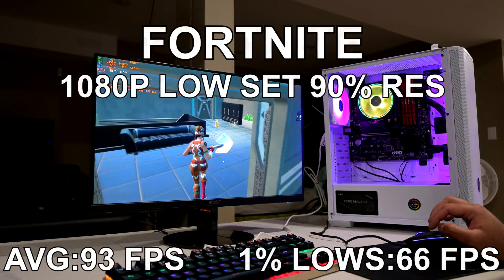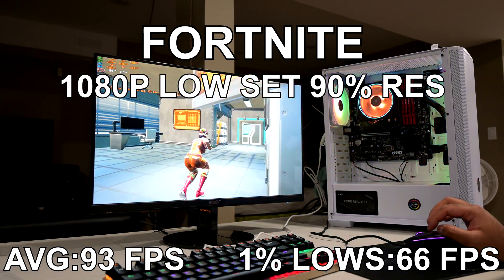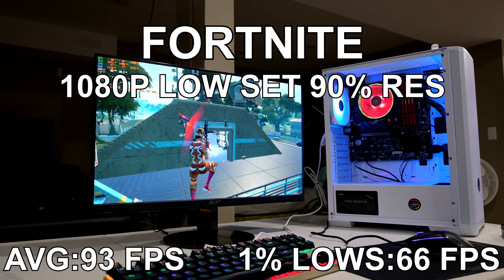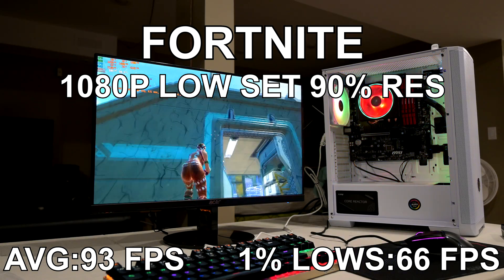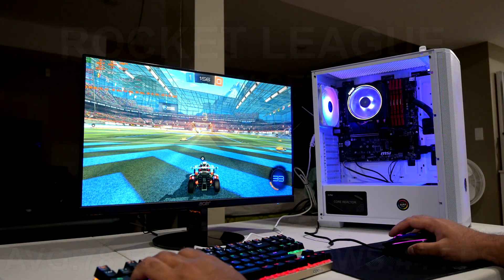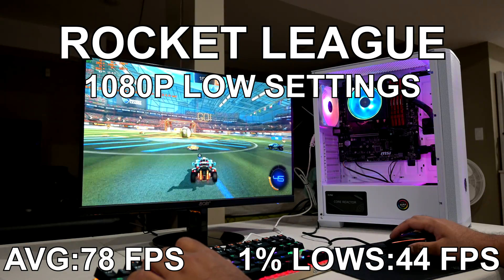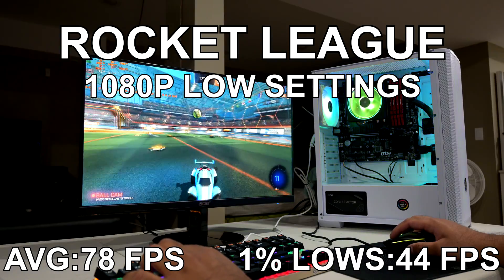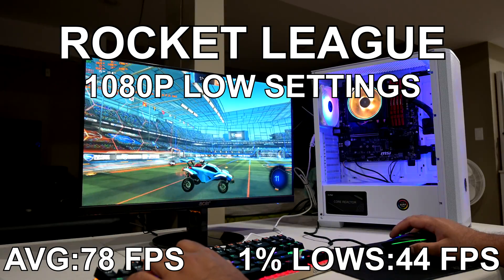Fortnite is another title in the eSports crowd, and at 1080p with low settings and the resolution slider at 90%, we attained an average FPS of around 93 and 66 for the 1% lows. Same situation as CSGO — you can obviously get much higher performance with a dedicated GPU, but the 5600G by itself is still delivering great performance. The last game I tested was Rocket League. At 1080p with performance quality settings, the 5600G attained an average FPS of 78 and 44 for the 1% lows — another title where the 5600G lets the user have a really fun time without needing a GPU.